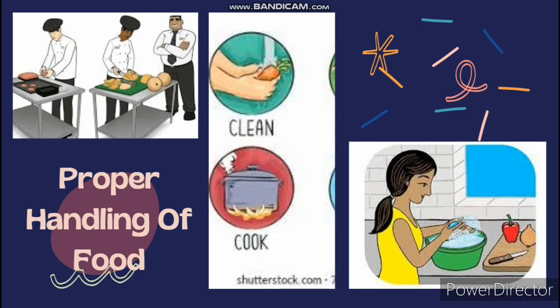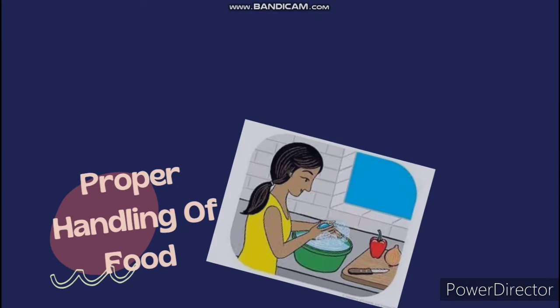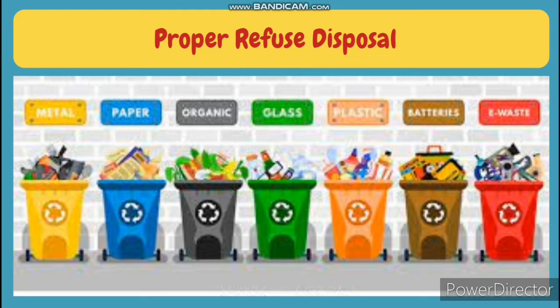Number five, store tablewares away from dust. And finally, be careful when lifting covers from hot food. All these are the ways you can handle food properly. We've talked about cleanliness of the cook, cleanliness of cooking utensils and surroundings, and proper handling of food. Now this is the last one, which is proper refuse disposal.